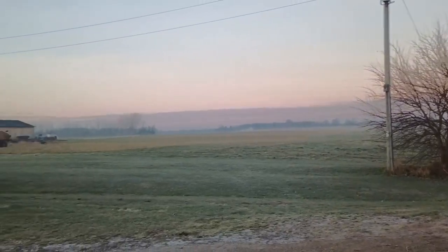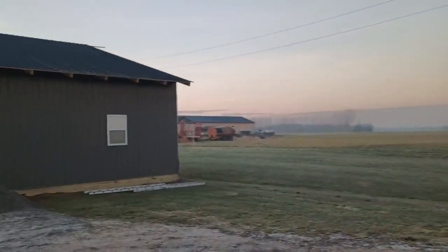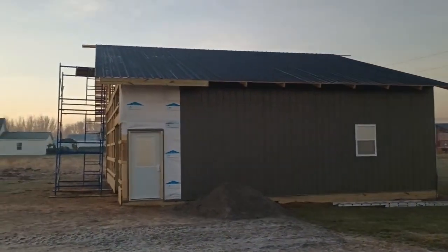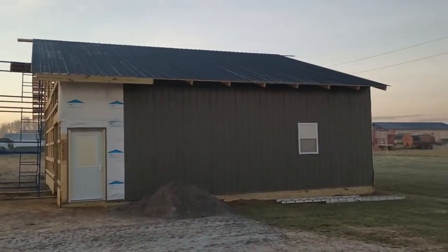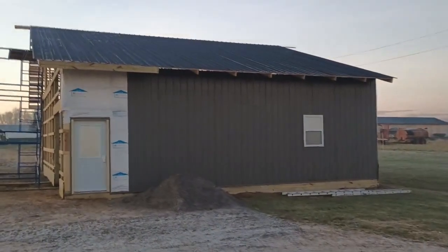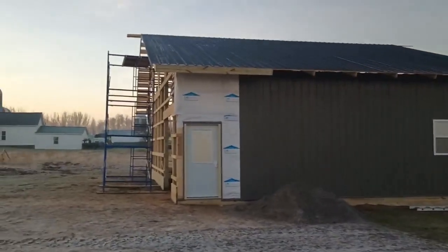Good foggy frosty morning. MC here with a little garden shed update. Got the north roof on yesterday. Wind started picking up so we had to bag it in the afternoon.